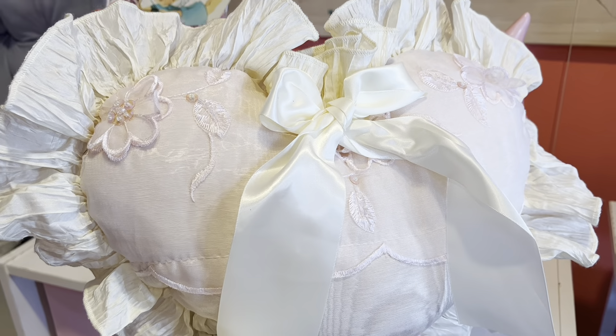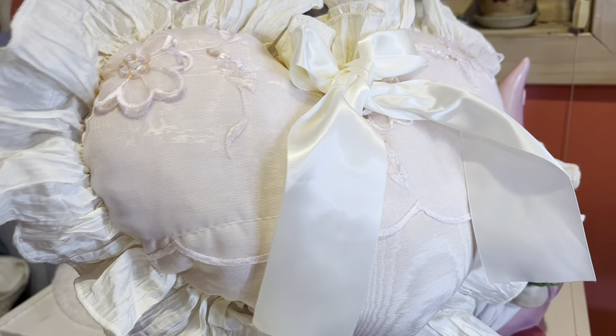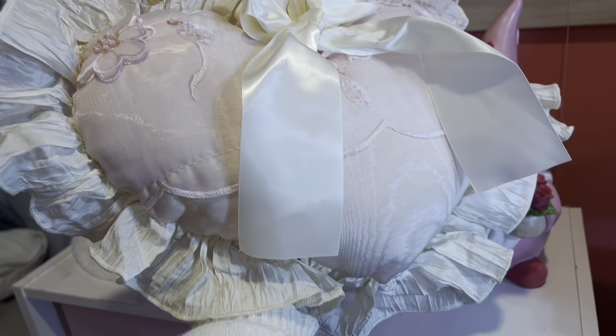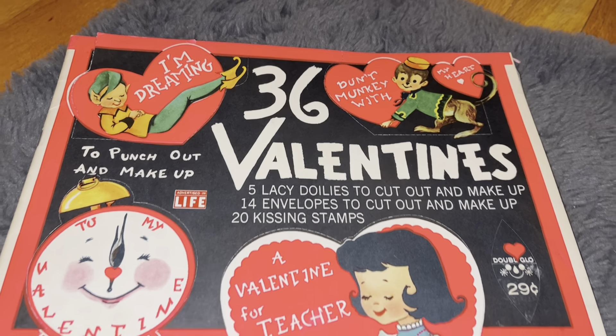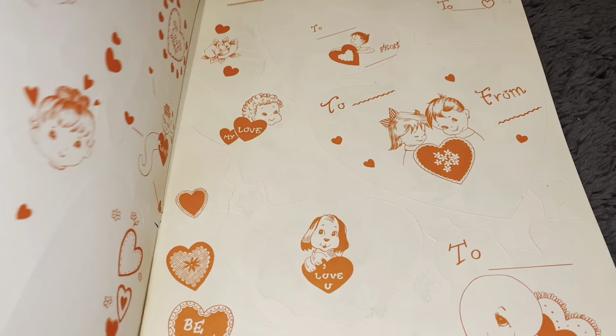I picked up this adorable pillow from the same booth I got the chair from. Here's a more in-depth clip of this vintage Valentine's Day cutout book.